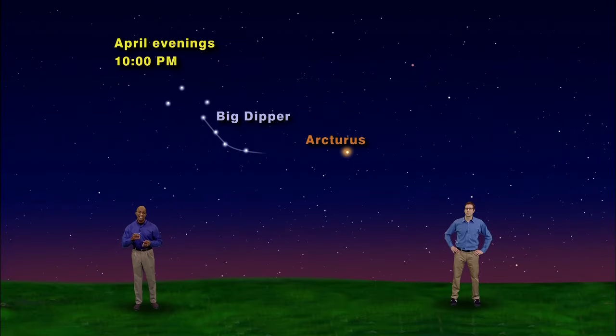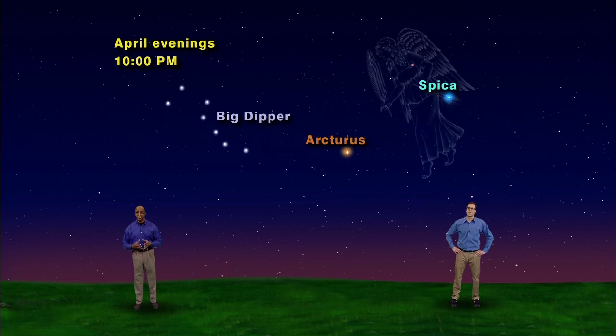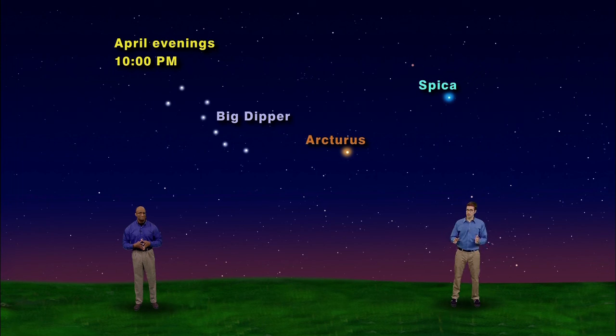After you arc to Arcturus, keep going. Straighten out the arc a bit and to the right you'll run into the bright blue star called Spica. Spica is the brightest star in the constellation Virgo the Maiden. She's standing upright and covers most of the eastern sky. Is there a catchy saying to find Spica? Of course — first we follow the arc to Arcturus, then hit a spike to Spica. That's a lot less catchy. Yeah, I know, but maybe it's so bad you'll remember it anyway.